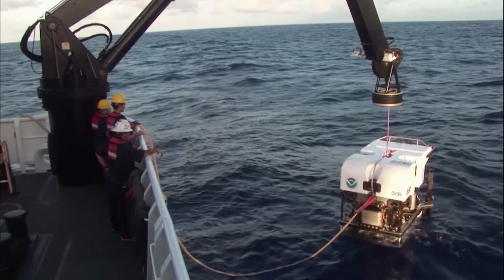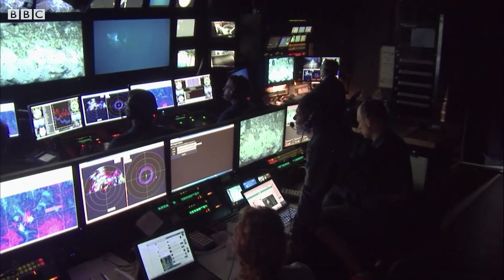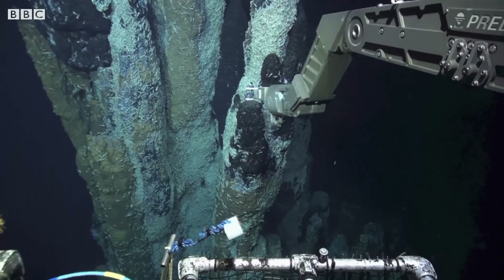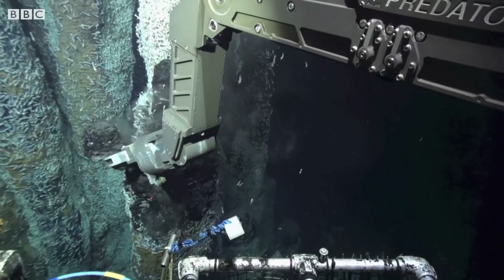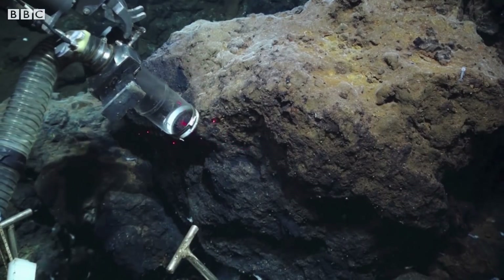To do deep sea science, we use a suite of tools — things like remotely operated vehicles, or ROVs. These can be about the size of a car, but you don't go in them. They're attached to the ship by a tether, and you're able to see live what the ROV is seeing on the sea floor. You're also able to control it, so you can collect samples and put them in the baskets on the front, or use sensors to collect various types of chemical or physical data.